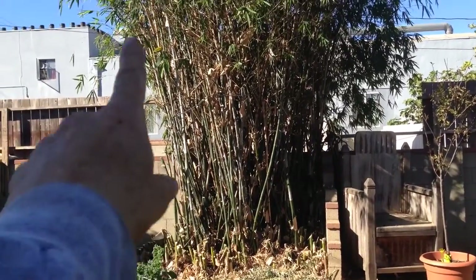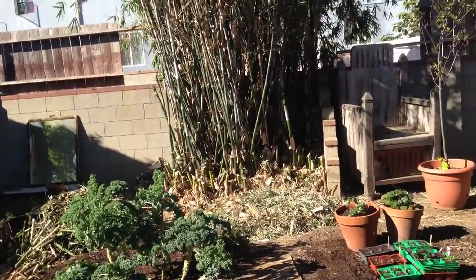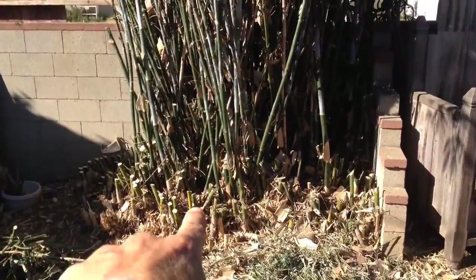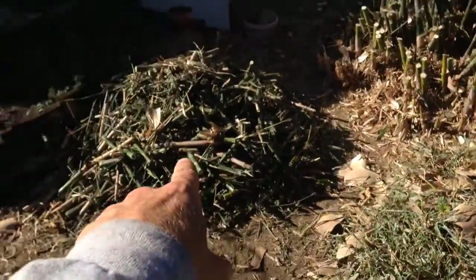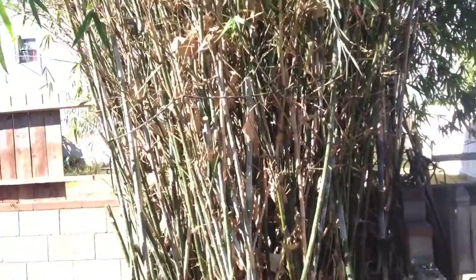I just trimmed the heck out of this bamboo — winter is coming and everything's going in nicely. I had to make some room. Look at this, chopped it into little pieces, even littler pieces. I got very crazy about it, but it is good. I'm excited to have some space.